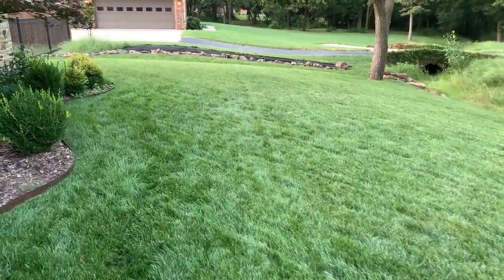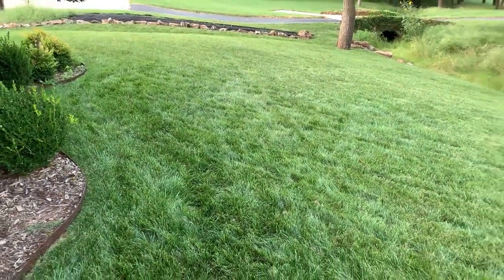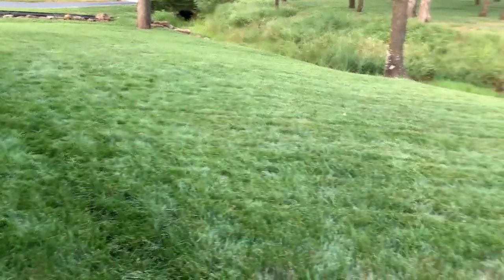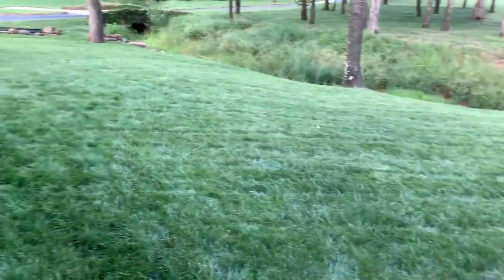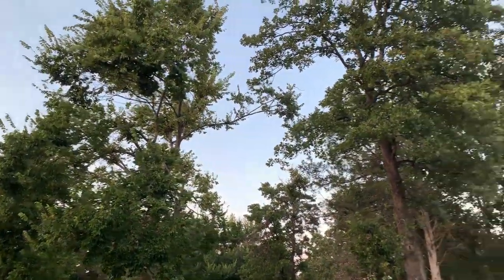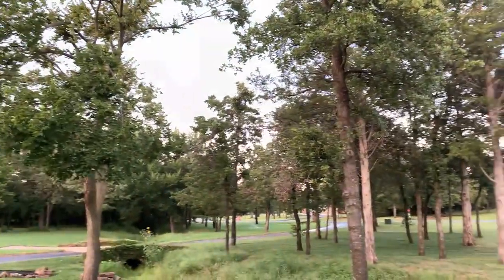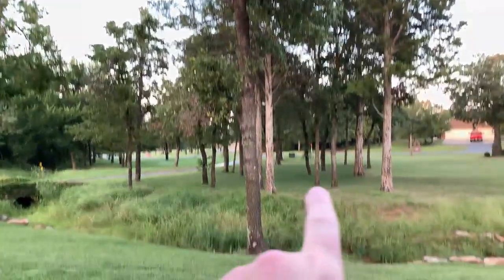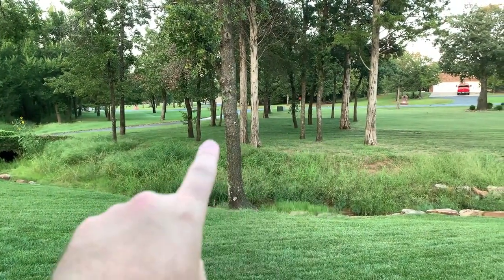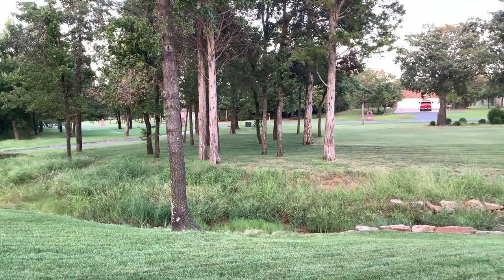Here is one side of my front yard — doesn't look too bad. The fescue over here did pretty well for the most part because it's got a lot of shade from these giant trees, which help reduce a lot of the heat. Same on the other side of the culvert — it gets a lot of shade and gets shielded from the sunlight.